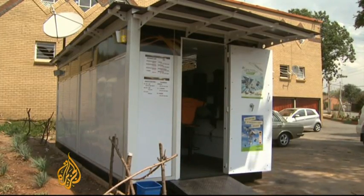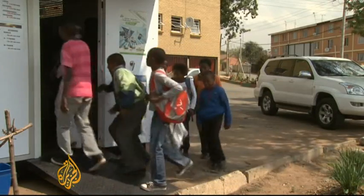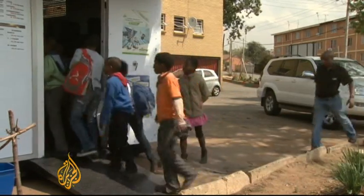This used to be a shipping container. It's been converted into a mobile internet shop that's powered entirely by solar energy.